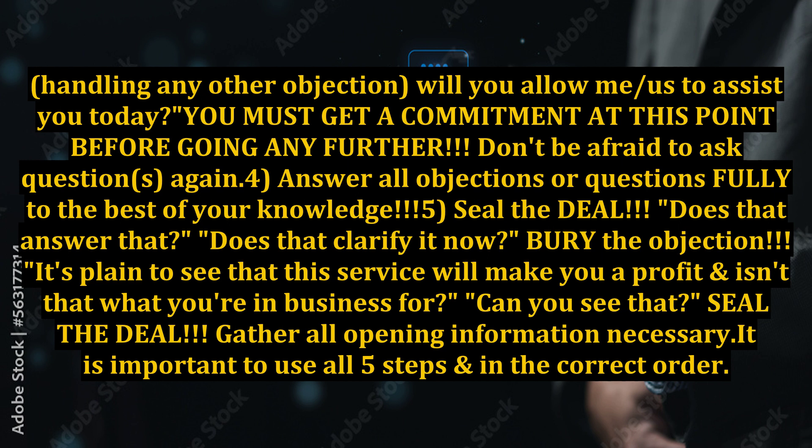Does that answer that? Does that clarify it now? Bury the objection. It's plain to see that this service will make you a profit — and isn't that what you're in business for? Can you see that? Seal the deal. Gather all opening information necessary.